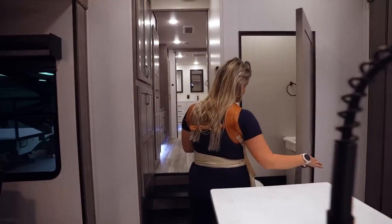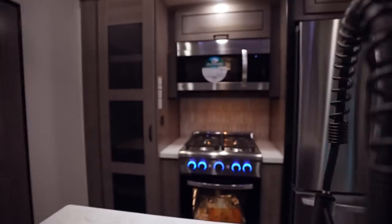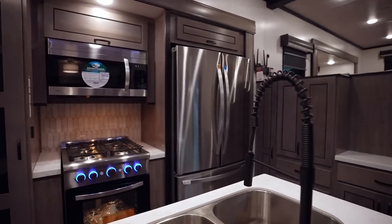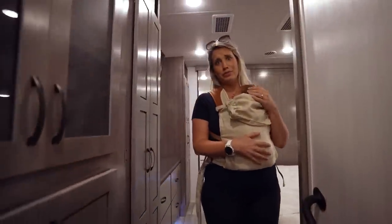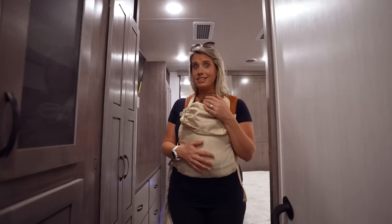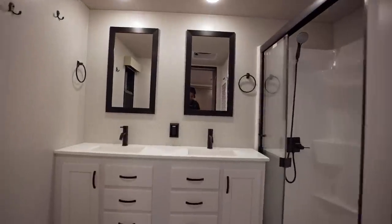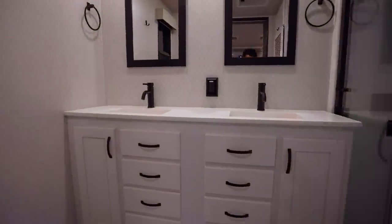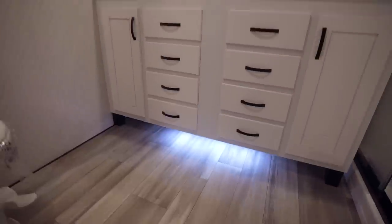No shortage of space, that's for sure. Gas ranges, four burners, residential refrigerator over there. With as much space as this place has, I really think it's only built for about two people. Half this thing is the bathroom in the back. Love the details, like the ambient lighting underneath the cabinetry. It does make a difference.